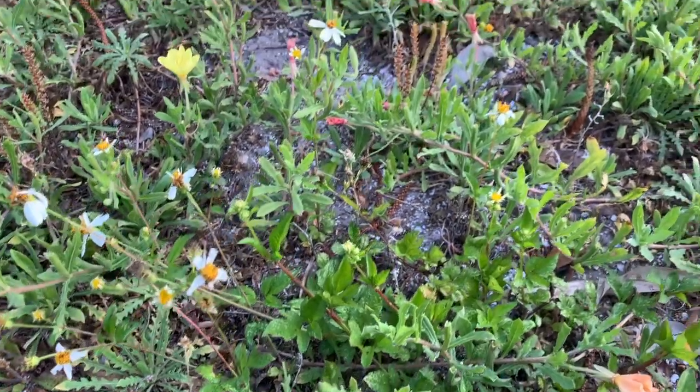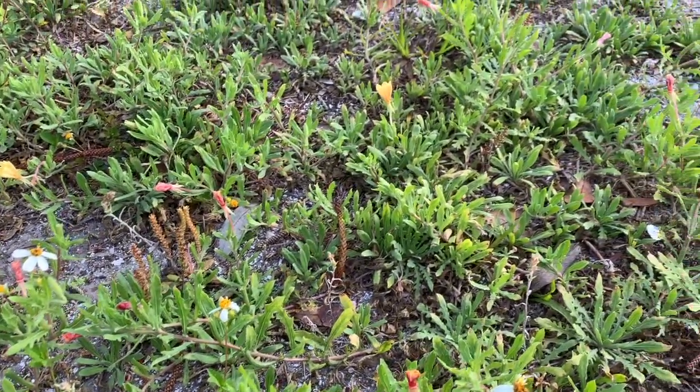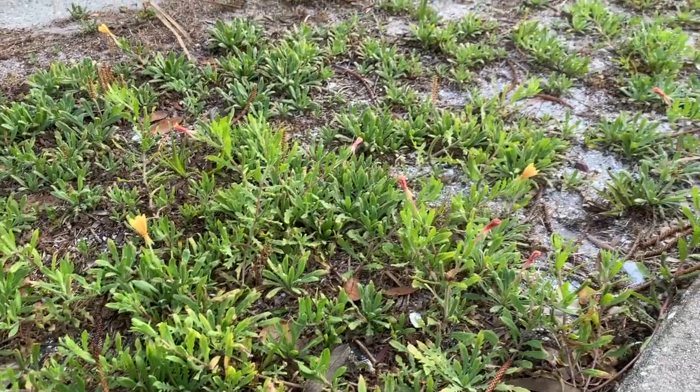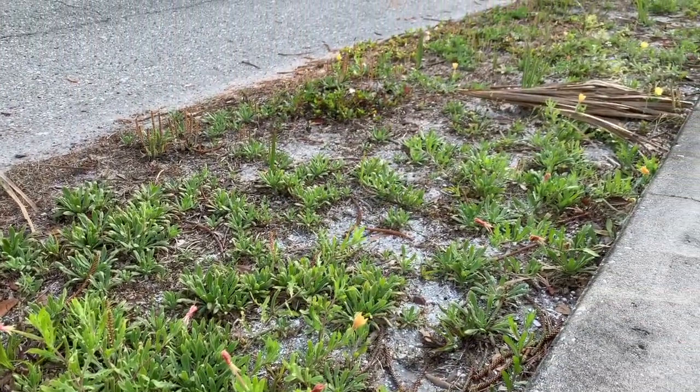Cutleaf Evening Primrose is a great example of an often overlooked weed that packs quite a punch, and hopefully the more we learn about it, the more medicinal value we'll find in this beautiful little ground cover.